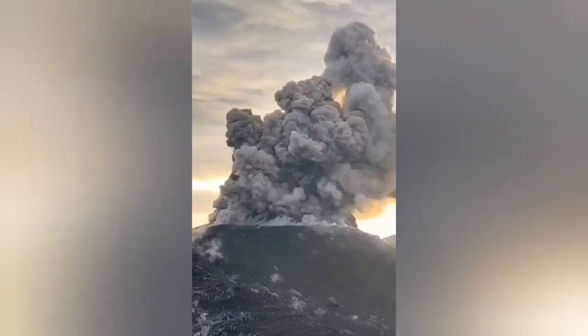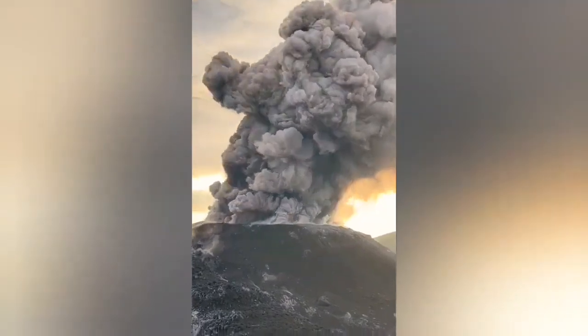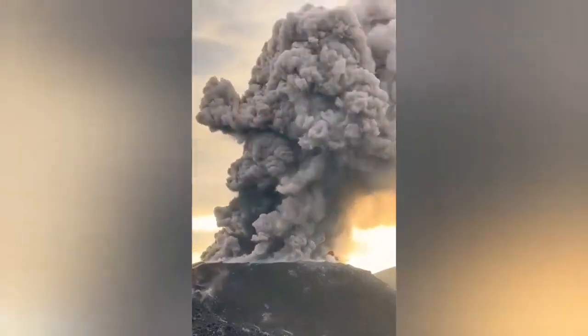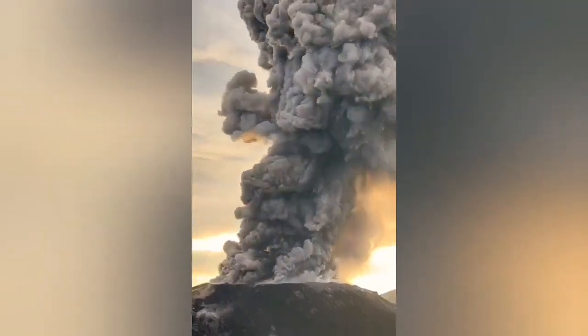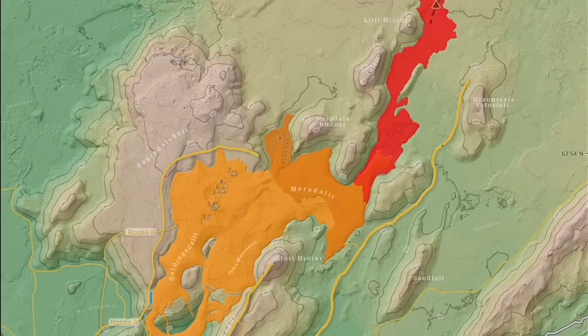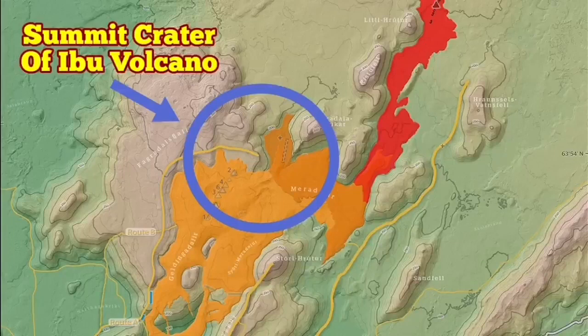This is now sunset there, and we can see this. I show you the bigger image just to show you how huge this is. To give you a measure of the size of this eruption, this is the Fagradalsfjall Little Koto Merideli Volcano. I superimposed only the summit crater of the Ibu, and this is the size of it. It is huge.